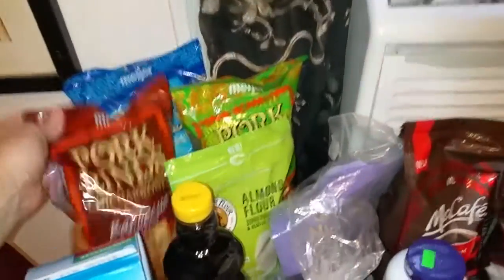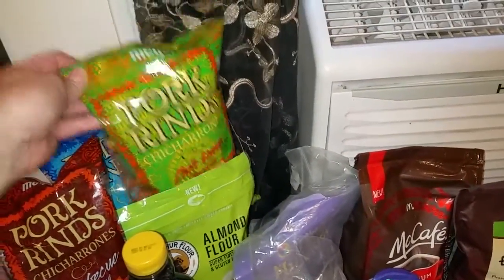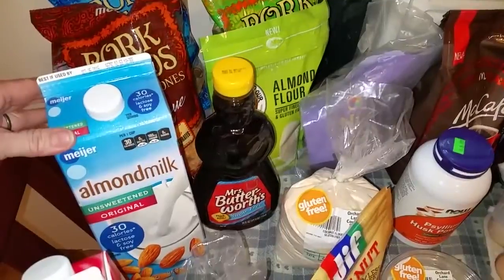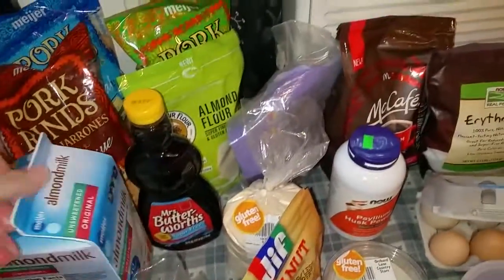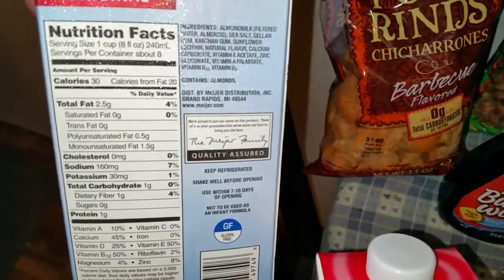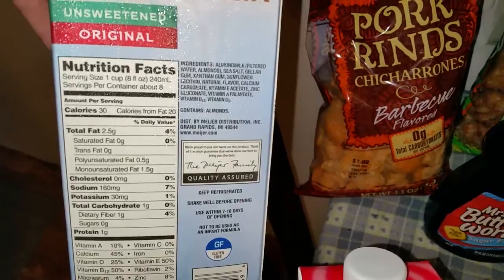Obviously we have pork rinds, and I don't have these a lot — just every now and then when I feel like something salty and crunchy. My husband likes the plain ones so I got him a bag. Almond milk — I like to put it in coffee once in a while or tea. It has one carb per cup plus one dietary fiber, so that equals zero carbs.